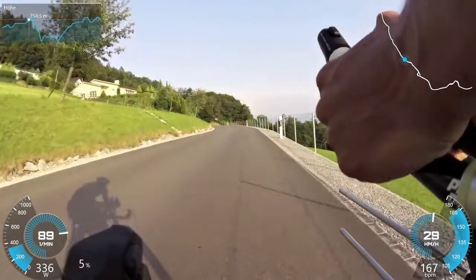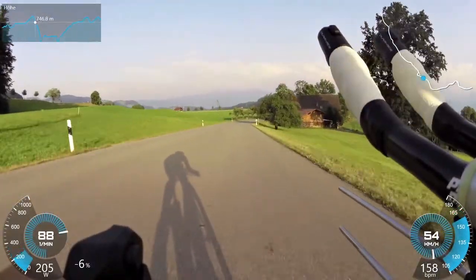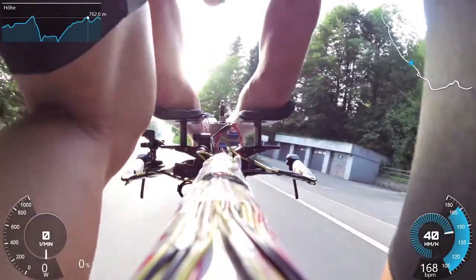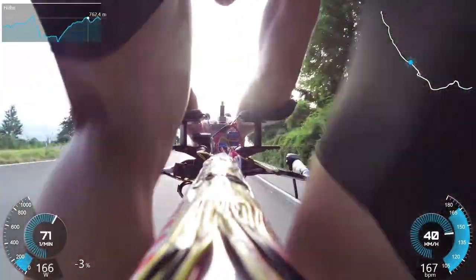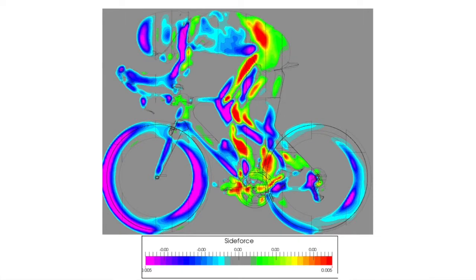It also helps us understand where the limits are. For example, at what wind strength can a rider no longer stay comfortably stable in an aerodynamic position and has to lift out of a position or reduce their power output to balance again. Similarly, where are the limits for front wheel stability or for the maximum side force that's acceptable on a bike frame? That's what this instrumented bike is about and it's telling us these answers.